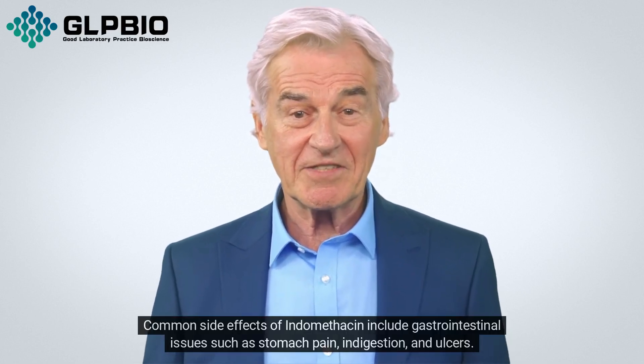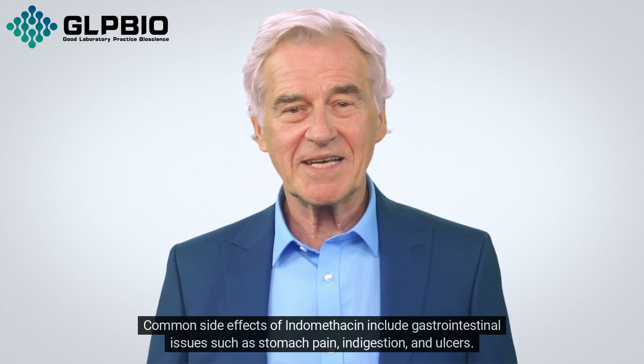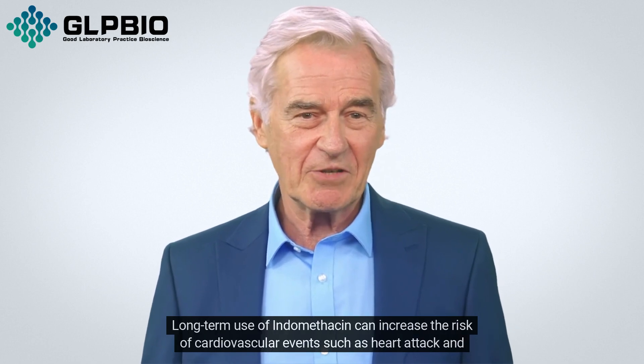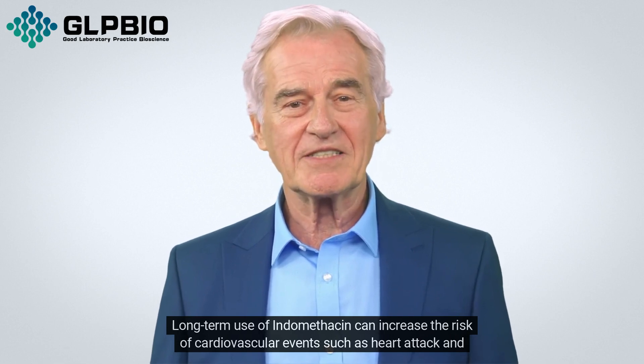Common side effects of indomethacin include gastrointestinal issues such as stomach pain, indigestion, and ulcers. It can also cause dizziness, headache, and skin rashes. Long-term use of indomethacin can increase the risk of cardiovascular events such as heart attack and stroke.